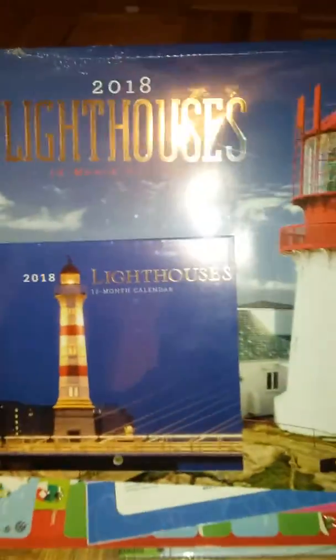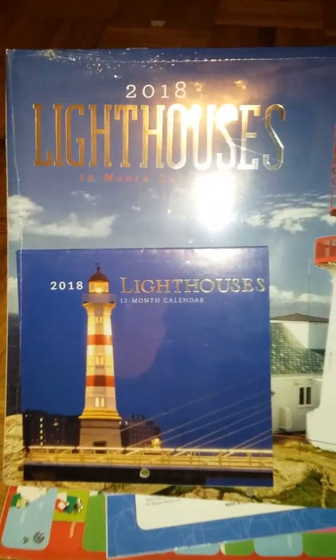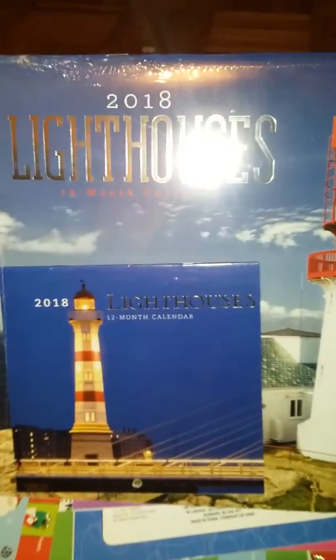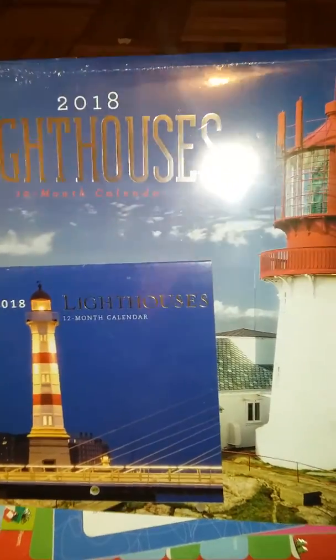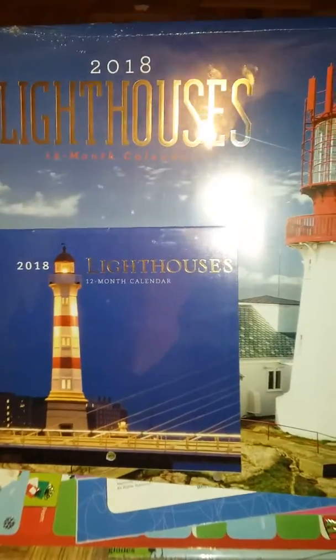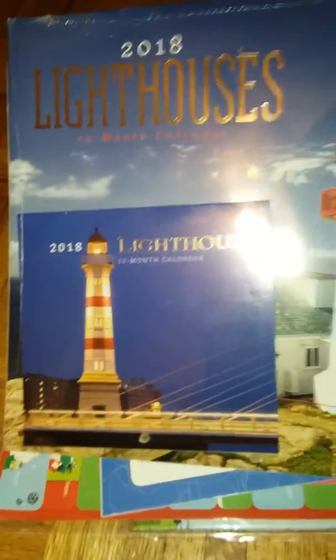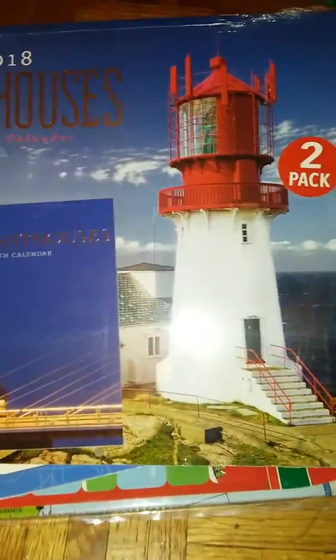I wanted a train calendar but they didn't have any, so I got this lighthouse calendar for my dad in case I can't find a train one. Calendars are like $10 in the stores around here and I'm not paying that for a calendar. So we might just get lighthouses, which is what he used to get, but I got him a train one last year and he said he liked that better. So we'll just have to see if we can find a train one.